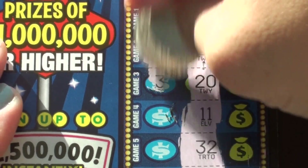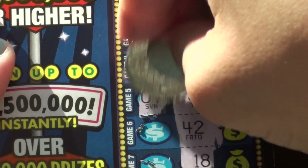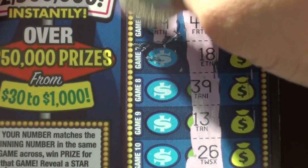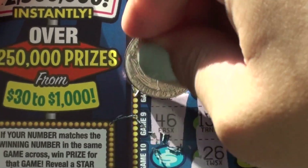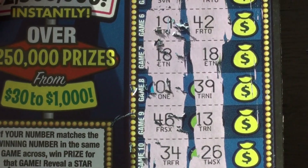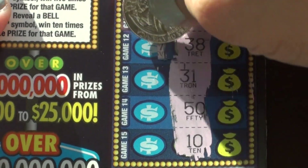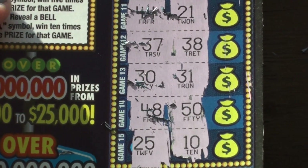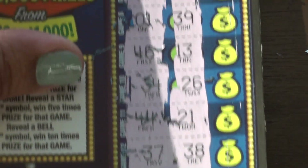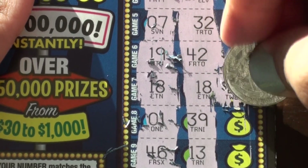Ticket number seven: 4 and 36, 28 and 15, 20 and 33, 11 and 40, 32 and 7, 42 and 19, 18 and 18, 1 and 39, 13 and 46, 26 and 34, 21 and 44, 37 and 38, 30 and 31, 48 and 50 and 25 and 10. So we have another pair of matching 18s just like in ticket one, and the prize is $20.